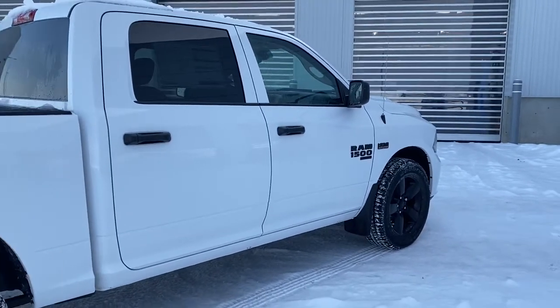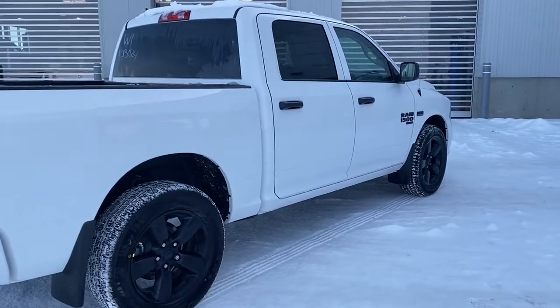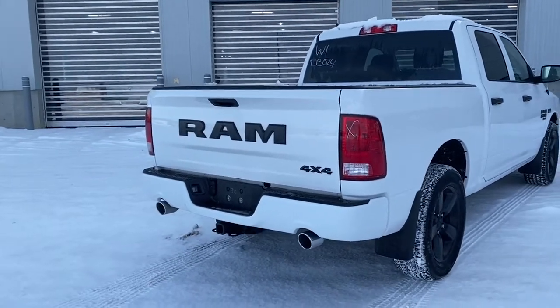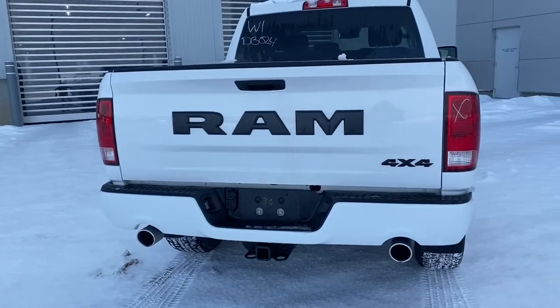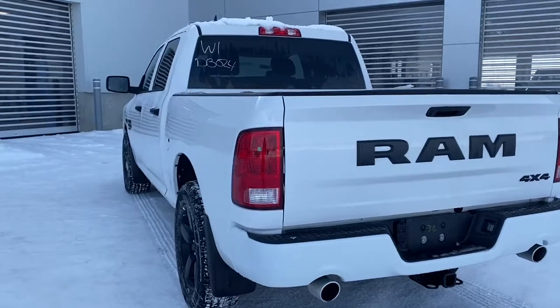Moving down the side of this RAM, it has 20-inch black semi-gloss aluminum wheels and heavy-duty shock absorbers in both the front and the back. Since it is a crew cab, it has a five-foot box. It comes equipped with a receiving hitch and wiring, and it also has a backup camera.